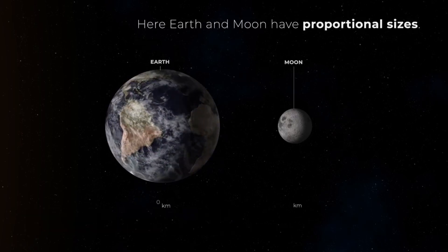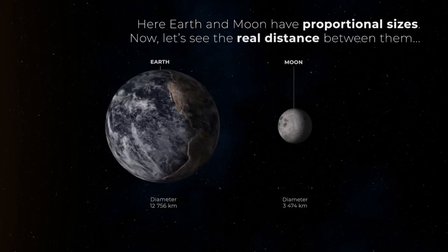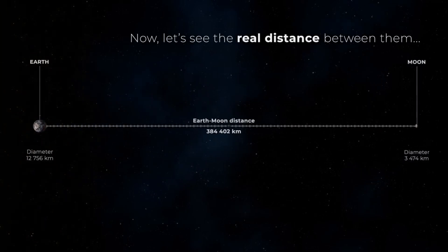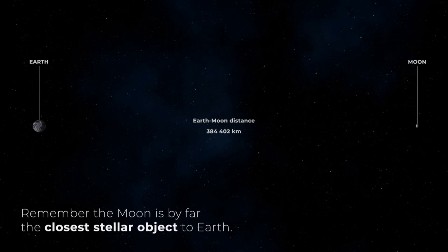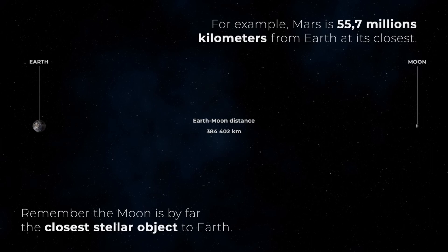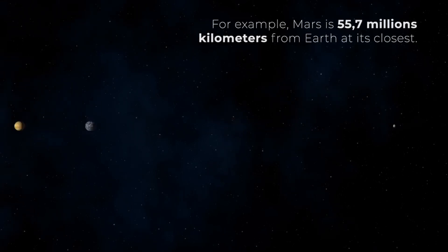Due to their size, the next most important objects in the solar system are the planets, which we can divide into two different classes. Occupying the internal orbits of the solar system are Mercury, Venus, Earth, and Mars. These are the smallest planets, and due to their position in the solar system they are known as inner planets, and due to their solid nature of rock and metal, also called rocky planets.